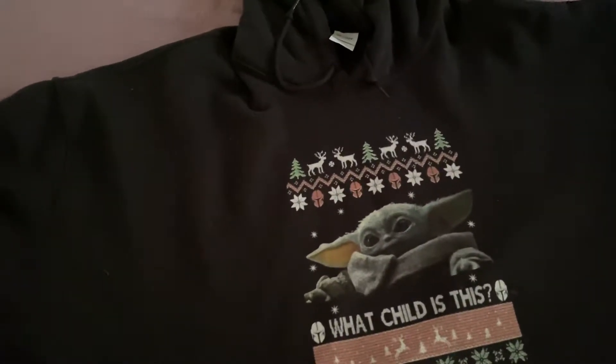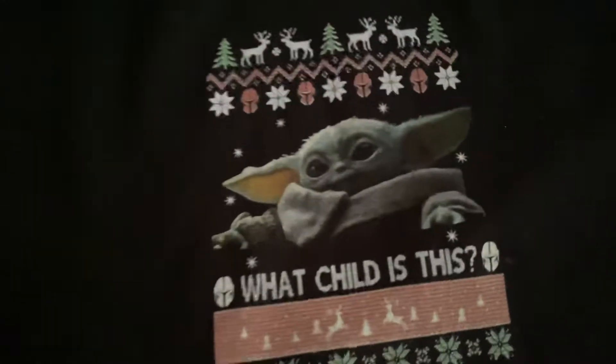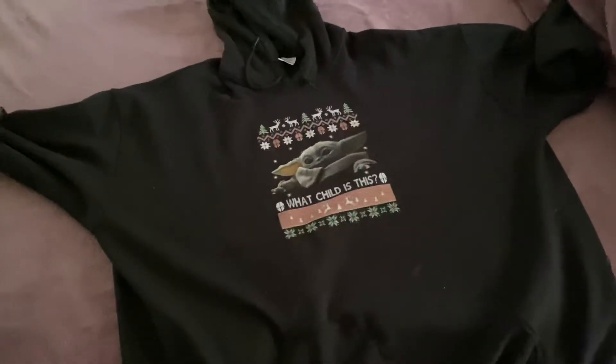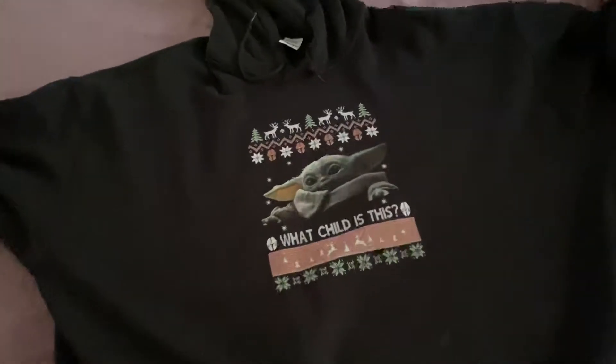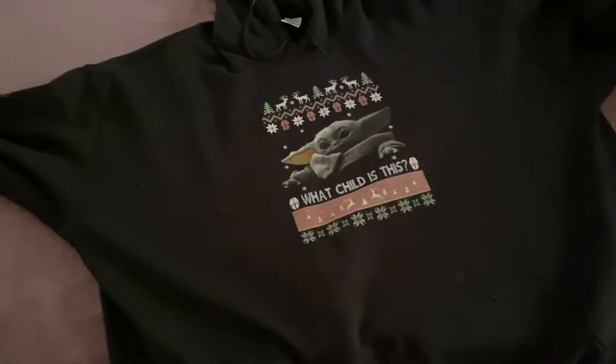A quick review of a hoodie I got from Buck T — my Baby Yoda hoodie. The print is way too small for the hoodie. The sweaters are good because I bought my dad one, and the print was a lot bigger even though his sweater was a 2XL.